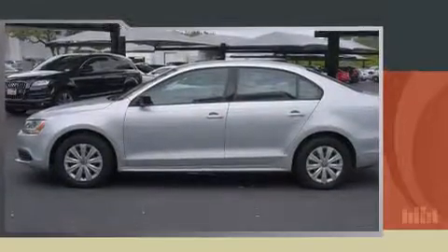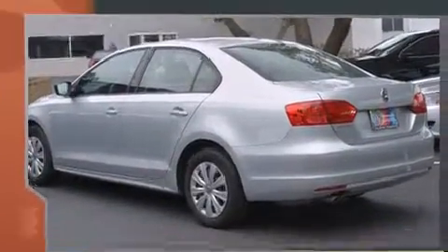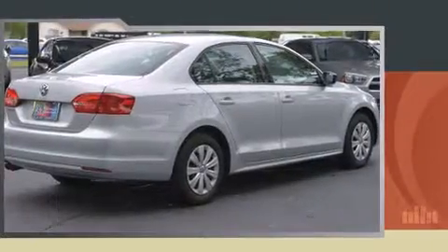Step into the 2013 Volkswagen Jetta. This four-door, five-passenger sedan still has less than 25,000 miles. Smooth gear shifts are achieved thanks to the two-liter four-cylinder engine, and for added security, Dynamic Stability Control supplements the drivetrain.